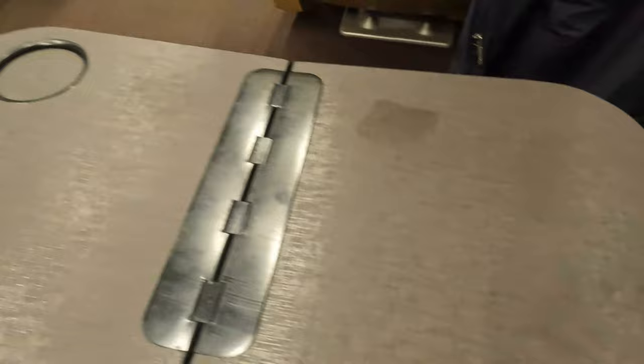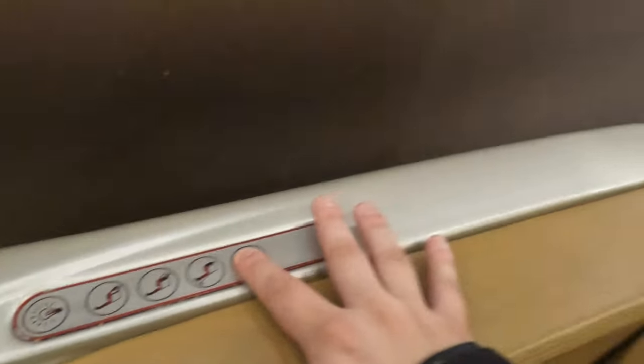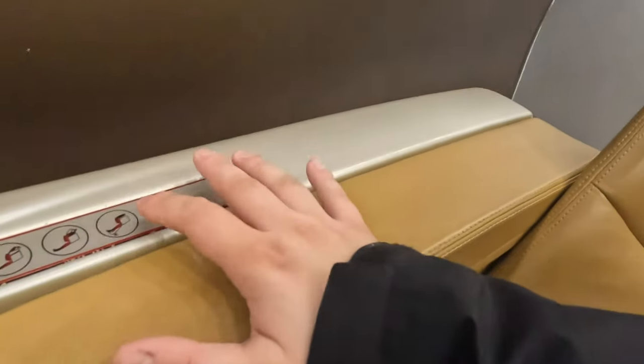Whilst it is nice to have the option to pull out a table, this does in a way trap you when you need to move around the train. The armrest to the right is where the controls are to adjust the seat to your preference, and the footrest control, in my opinion, was by far the coolest. That being said, there were software issues at my seat and the one adjacent to mine. The rest of the controls were working perfectly fine, meaning I could adjust the lighting and recline my seat. Honestly, this felt like an airline's business class — huge kudos to Trenitalia for this.